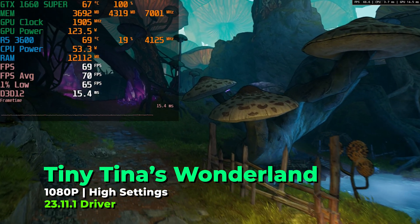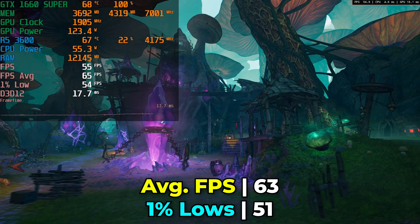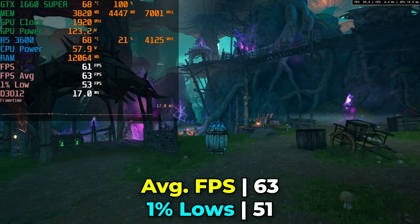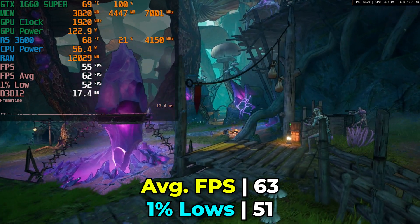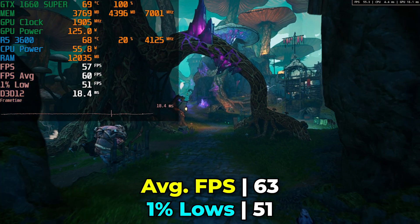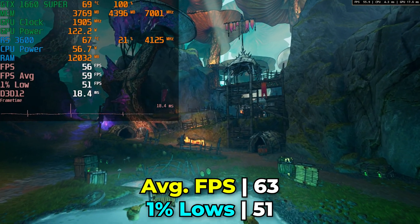Tiny Tina's Wonderlands is running at the maximum graphics settings and we aren't even using FSR here. The level of performance we're getting is absolutely rock solid — pretty much around 60 FPS average with incredible 1% lows. Really great results, and it's nice to see that FSR isn't a requirement to get this level of performance in titles like this.